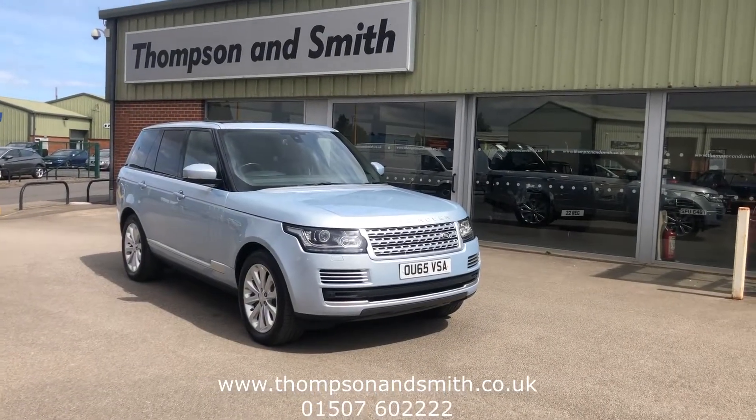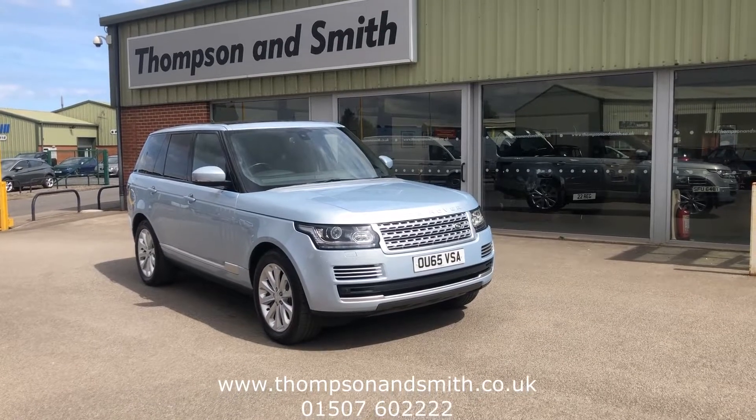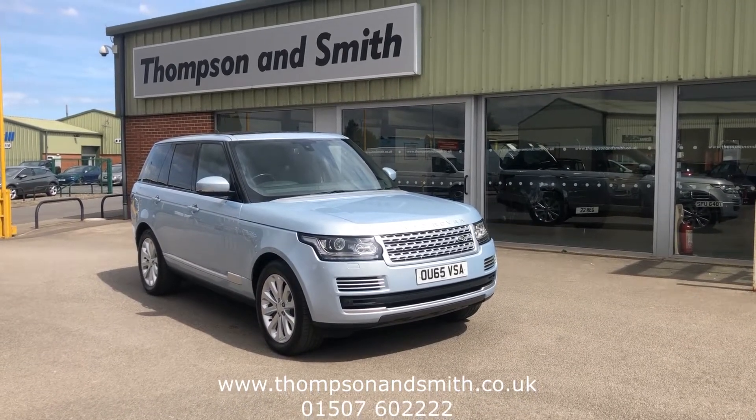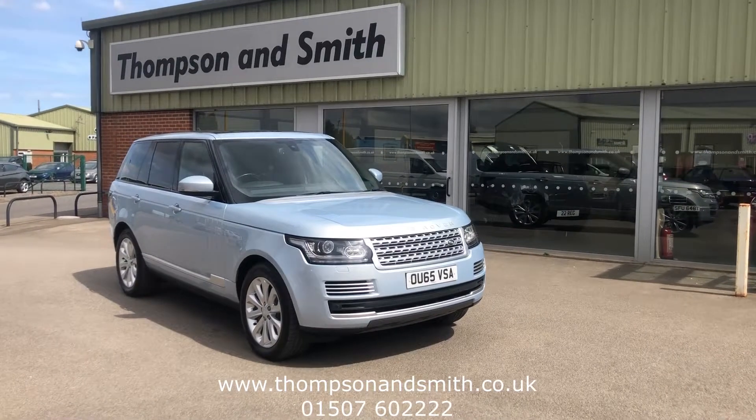Good afternoon and welcome once again to Thompson & Smith. Today we're very pleased to present this fantastic looking Range Rover 4.4 334 PS SDV8 diesel Vogue SE, finished in this lovely elegant Louis Silver Metallic.